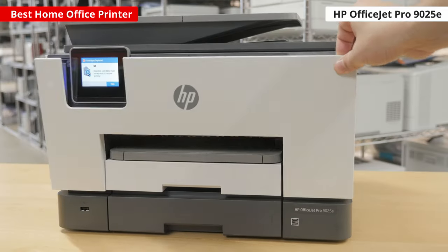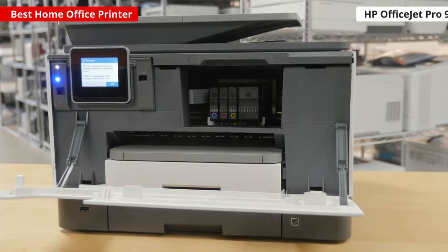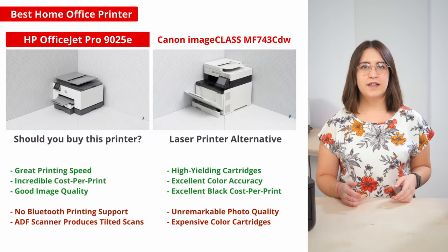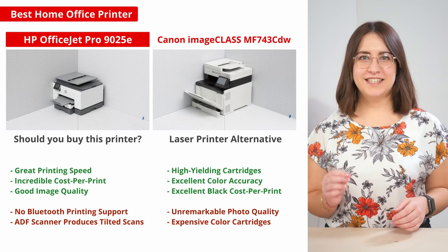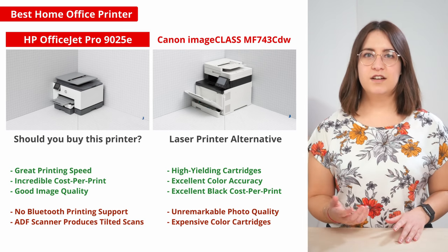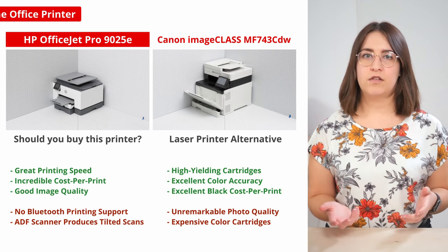Speaking of the scanner, this model does have a weird issue where scans come out a bit crooked, which is obviously a big problem if you need to scan or send out many forms and documents. Of course, this list wouldn't be complete without mentioning a laser printer. If you don't print frequently or if you want faster printing speed, the Canon imageCLASS MF743CDW might be perfect for your small business. It prints much faster, and you don't need to worry about its toner drying up the way that you do with ink, so it's not as important to print regularly.